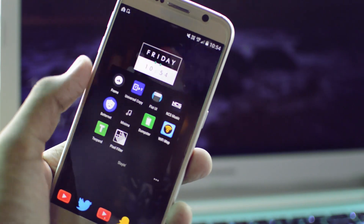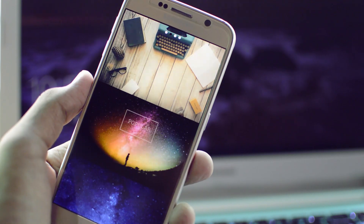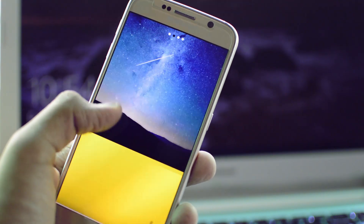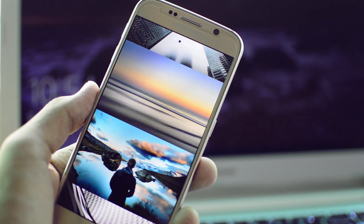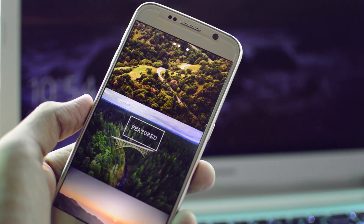Kicking off today's list at number one, we have an application called Frame, which is a wallpaper application, but it's very different from the others out there. This is by far the most polished wallpaper application I have ever seen, and the wallpapers are really high-def, and the way the application is presented is really unique.